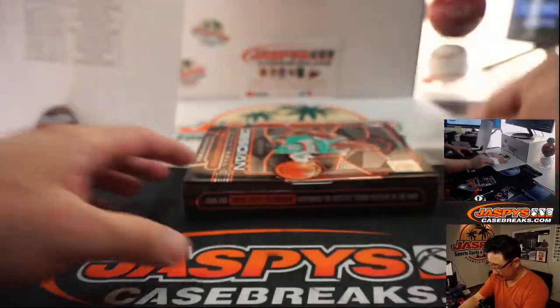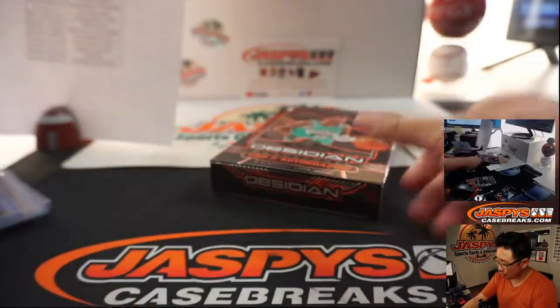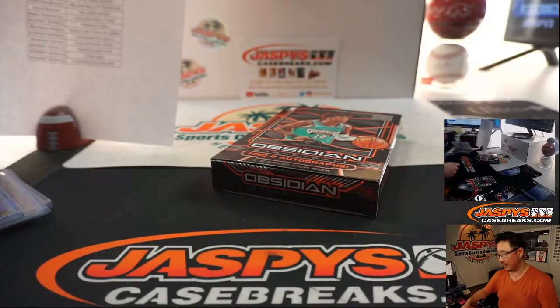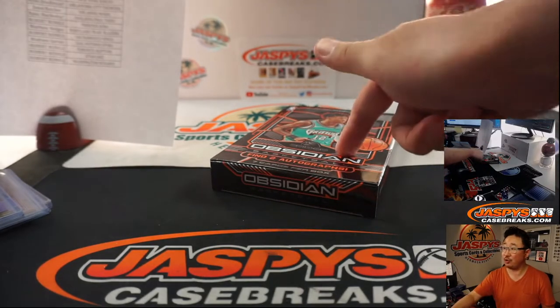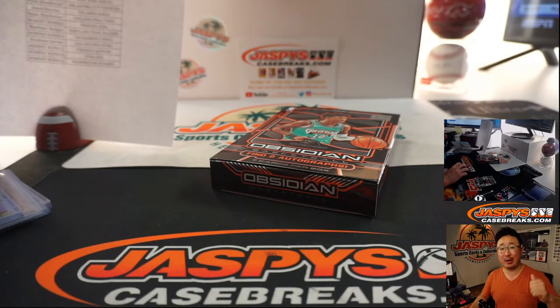And there you go — nice little snack. Little Obsidian snack right here, just two quick boxes. Full-case breaks are in the store — check it out. And more two-box random teams are in the store on jazbeescasebreaks.com. I'm Joe, and I'll break that with you next time. Bye-bye.